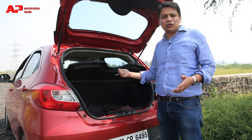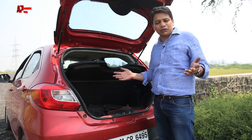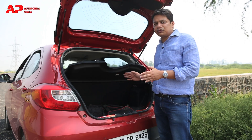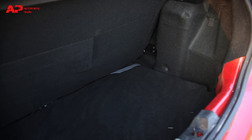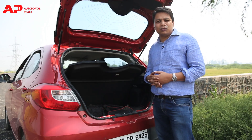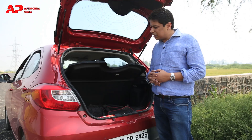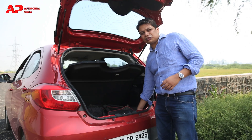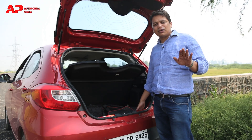The Tiago officially has a 242-litre boot, which isn't the class best — the Kwid, for instance, offers a 300-litre boot. That said, it's a decent boot for monthly grocery trips, and for long highway journeys it can accommodate about two big suitcases. The shape and size are quite acceptable, though there is a bit of a loading sill. Overall, it's not the best — just about average.